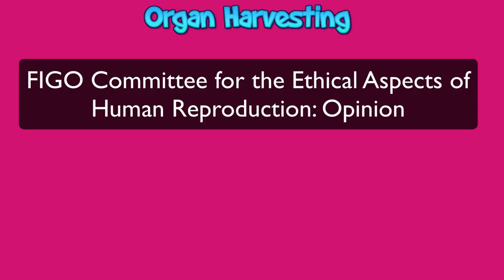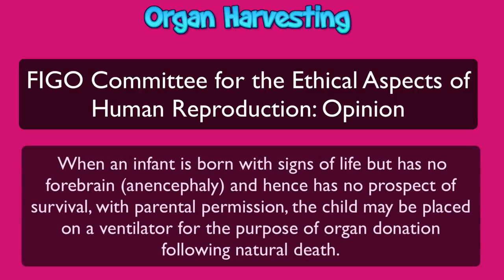Counseling of women and couples regarding organ donation should be undertaken by persons with no conflict of interest. When an infant is born with signs of life but has no forebrain — that is anencephaly — and hence has no prospect of survival, with parental permission the child may be placed on a ventilator for the purpose of organ donation following natural death. Any local legal definition of death is binding, but it may have to be reviewed in the light of scientific development of criteria concerning brain death in neonates. I would like to end this extensive emotional e-lecture with this poem by a woman who has lost her child due to severe congenital malformation such as anencephaly.